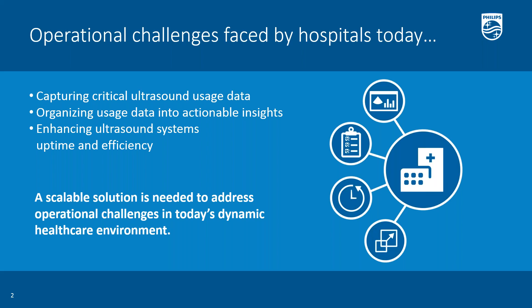Another challenge we found that was common was helping our customers with ways to improve their ultrasound uptime and streamline their support workflow. We heard the need for a scalable solution to take on these operational challenges, and this is where Philips Omnisphere can help.